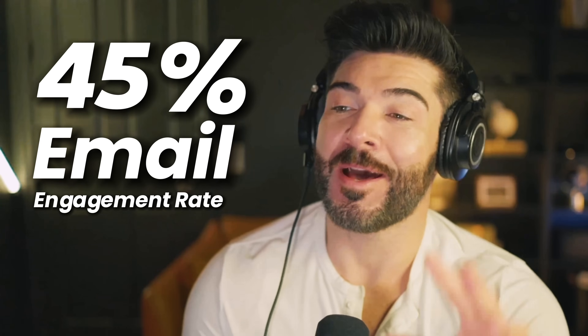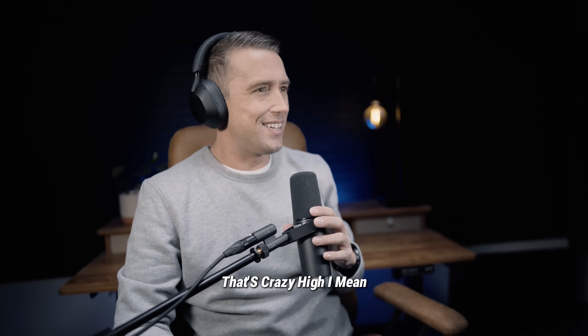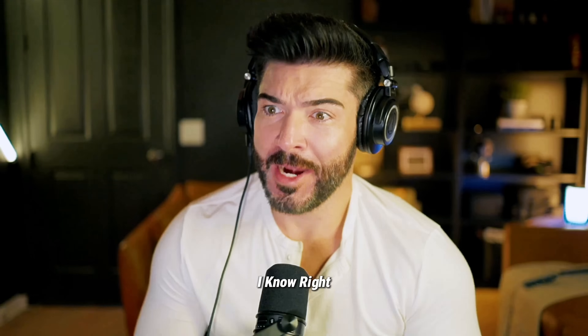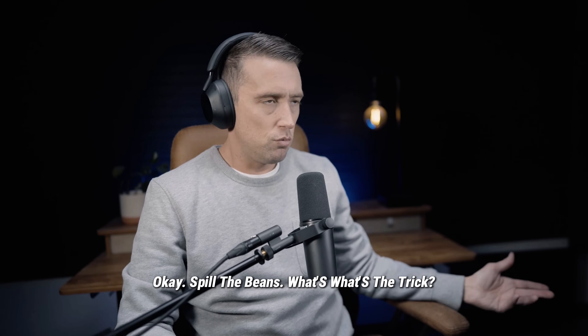I hit a 45% engagement rate on my email campaign using HubSpot. No way! That's crazy high. How did you pull that off? It sounds unreal, but it's actually pretty simple. Okay, spill the beans. What's the trick?